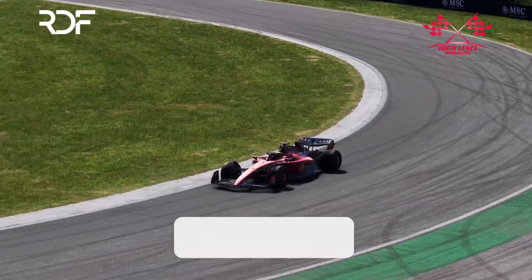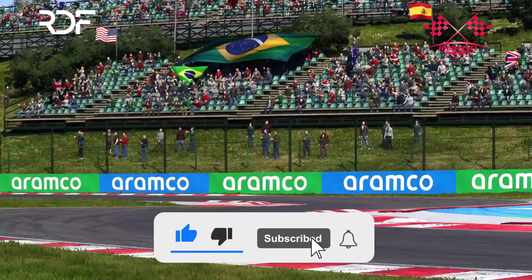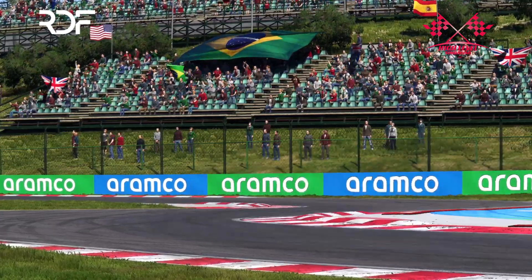Additionally, I would like to mention that I share one or more setups every day. To ensure you don't miss any of them, please subscribe to my channel and stay updated with my latest F1-23 setups.